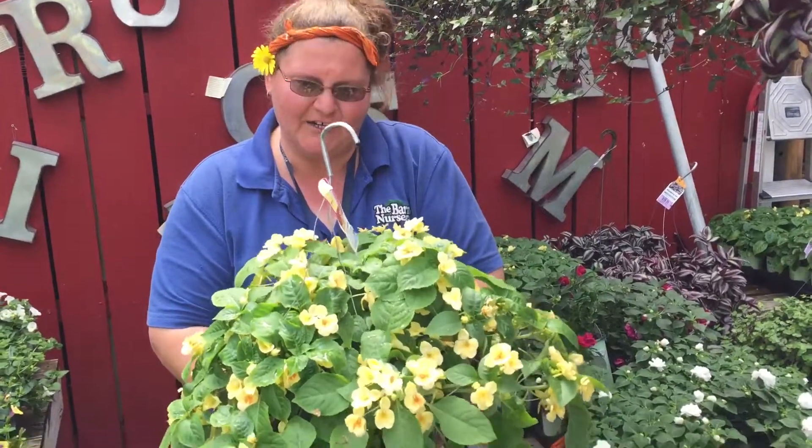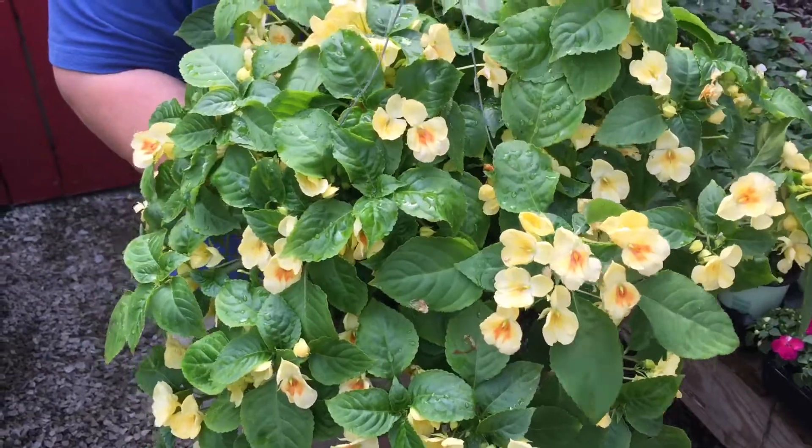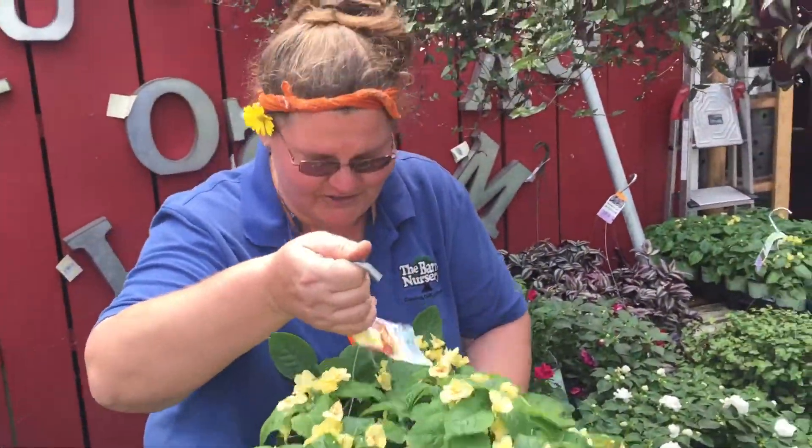Comes in this pretty yellow color. Does great all summer long. It's going to work in your shady spots just like your regular impatiens do, but it gives you just that little pop of something extra that everybody else won't have. We got this here at the Barn Nursery.